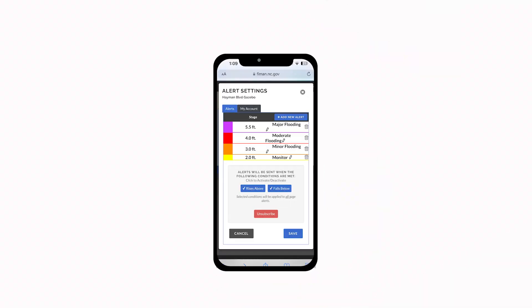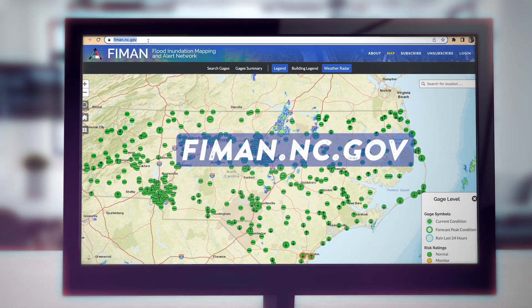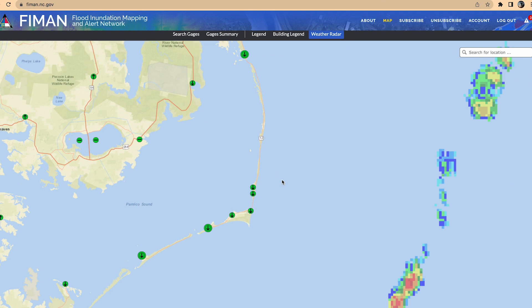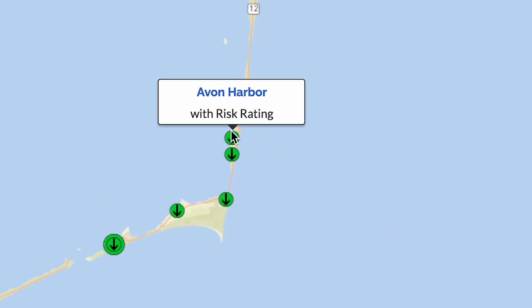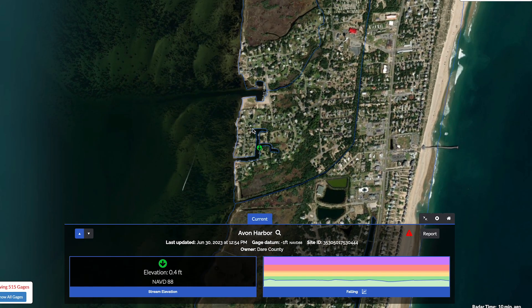To receive text alerts about rising water levels that are detected by a flood gauge near you, visit FIMAN.NC.gov and click the subscribe button to create an account. Next, navigate to a flood gauge in your area, then click on the gauge button to access the most up-to-date information about current water levels at that site.